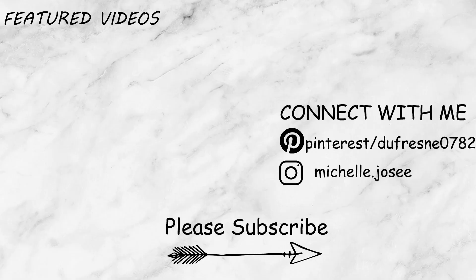Alright guys, that sums everything up! I hope you guys enjoyed this cleaning and organization video. Don't forget to give it a thumbs up and subscribe if you're new. Thanks so much for watching!